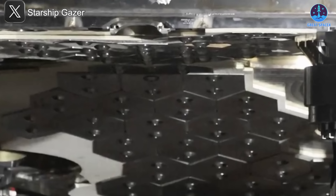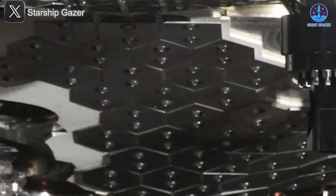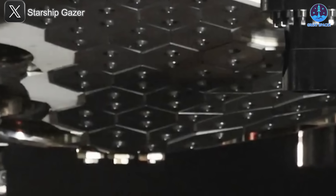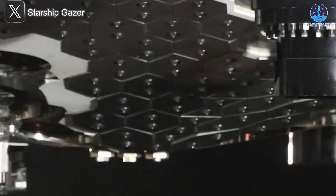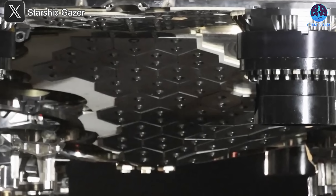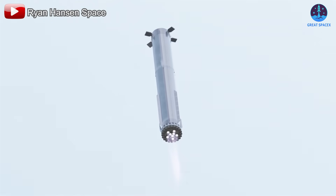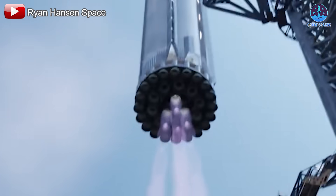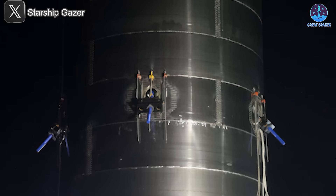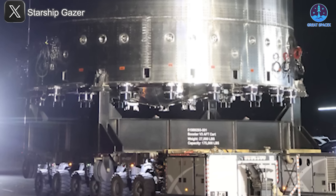Looking closely at the heat shield tiles on Test Tank 17, we can see further innovations. The tiles maintain the familiar hexagonal shape, but now each one includes two noticeable features, likely intended for mounting or reinforcement. This could be attachment points for screws or pins designed to hold each tile more securely and reduce the risk of losing them during flight. Another possibility is that these features serve as spacers, creating a slight gap between the tiles and the rocket's skin to allow for thermal insulation and expansion tolerance during high heat events. Either way, these updates mark a clear step forward in SpaceX's quest to make Starship and Super Heavy routinely reusable with minimal refurbishment.